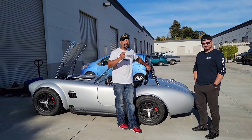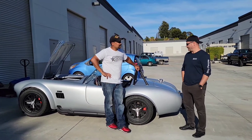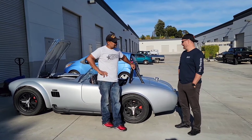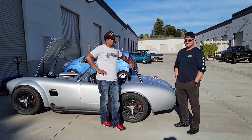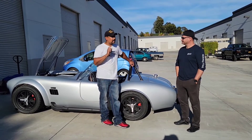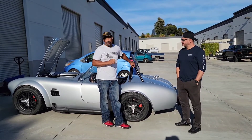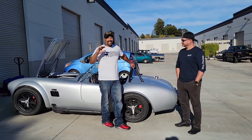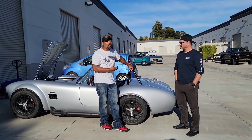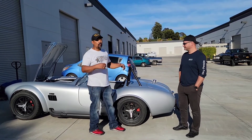Ladies and gentlemen, this bad boy — what powers this thing? 600 horsepower, powered by a Tesla S performance unit and a full battery pack from a Tesla performance as well. Now, for those of you who are not familiar with electric horsepower, it is not the same as gasoline horsepower. A 600 horsepower unit — what he's not telling you is this thing probably makes 1,200 foot-pounds of torque, and that is an incredible number.